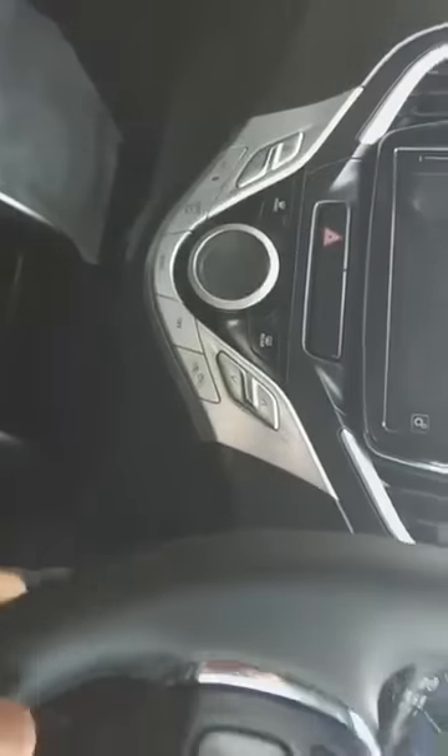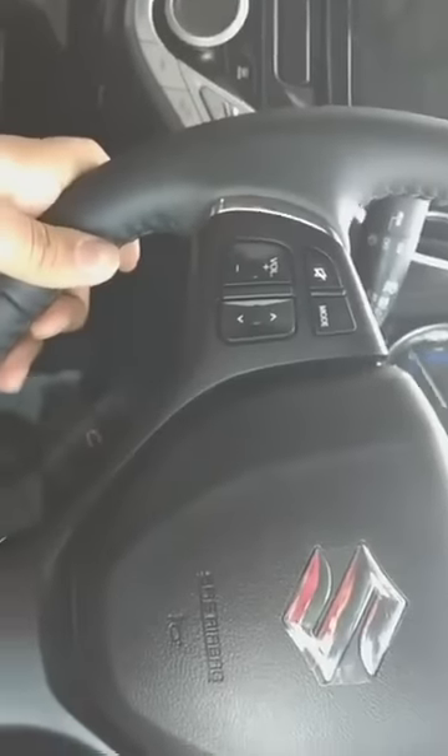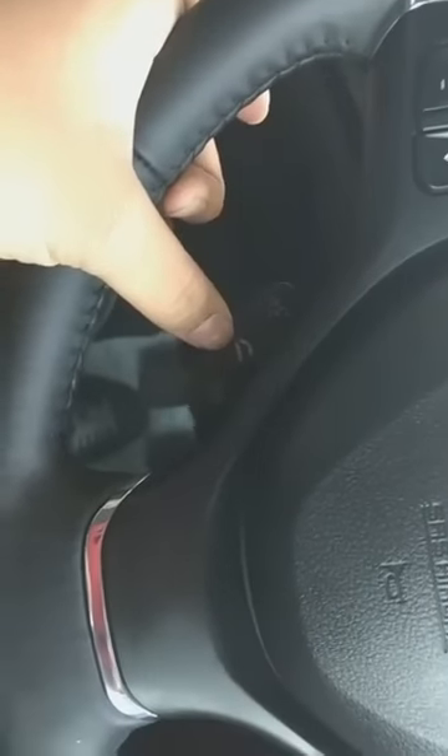It has that beautiful touchscreen, automatic climate control, start-stop button, cruise control, voice recognition, telephone controls and everything. There is also an auto-dimming rear view mirror. The vanity mirror comes without a light — I would have liked a light there — and the driver-side vanity mirror is missing.